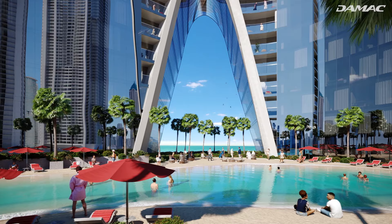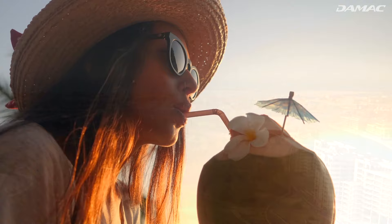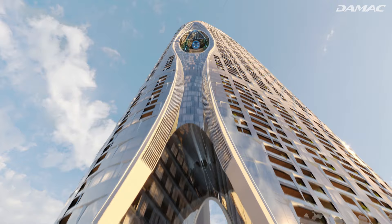An elevated beach pool on the podium level transports you to exotic sands above the clouds. Relax in the shade of palm trees with your favorite beverage while gazing at the magnificent Dubai skyline. At Damac, even the beach comes to you.